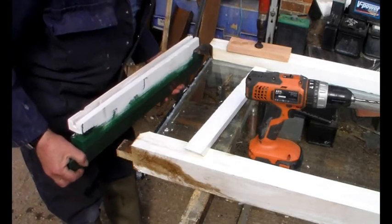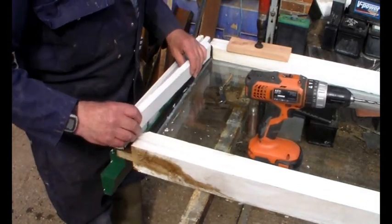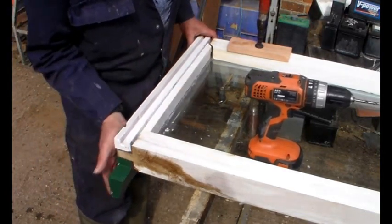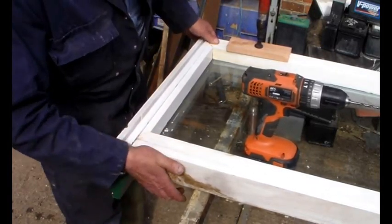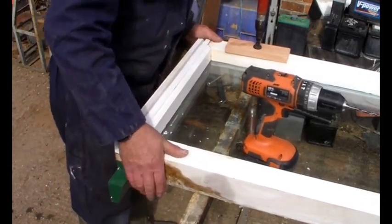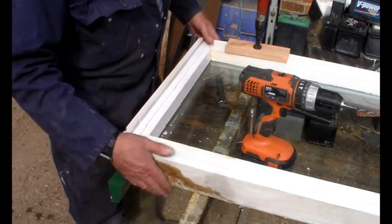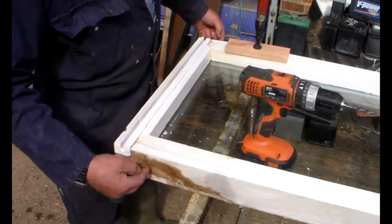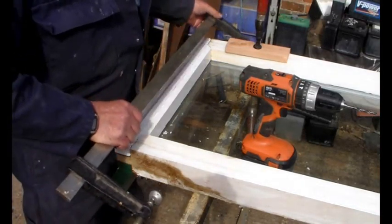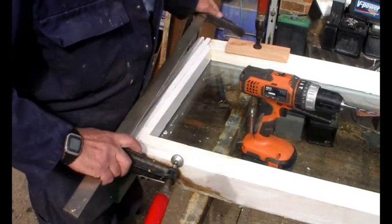Here's the sill, painted up. We just drop it in place, and here's that extra piece I was talking about — we'll pop that in there. That looks good. This is held together with the glass, but I suppose I really ought to put a clamp across there just to make sure. I'll just do that — I'm not going to tighten it up very much.